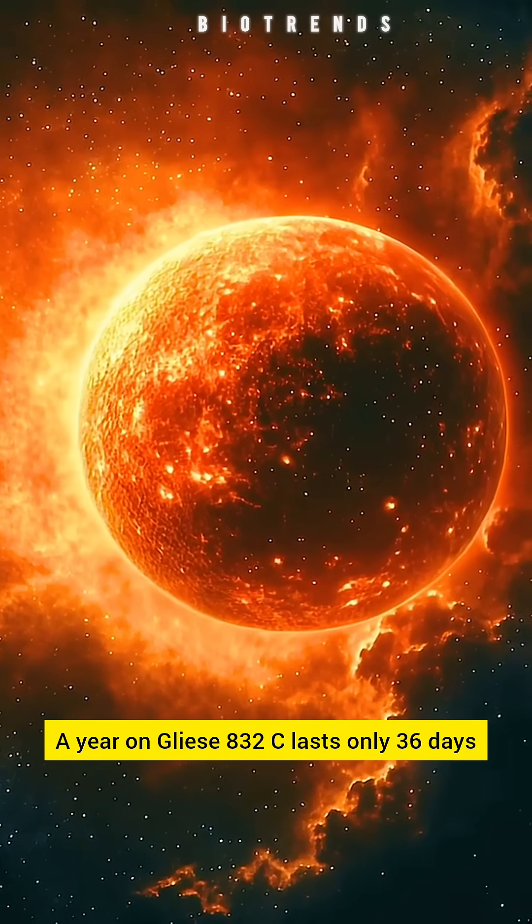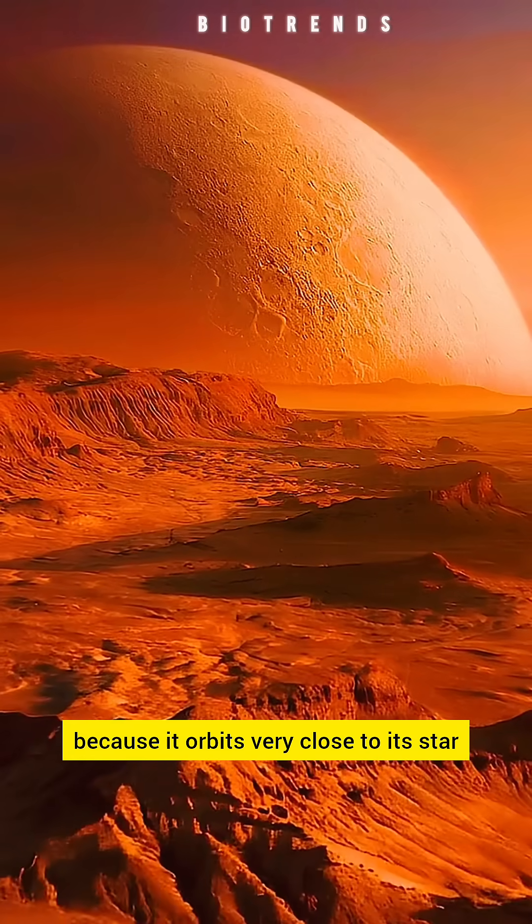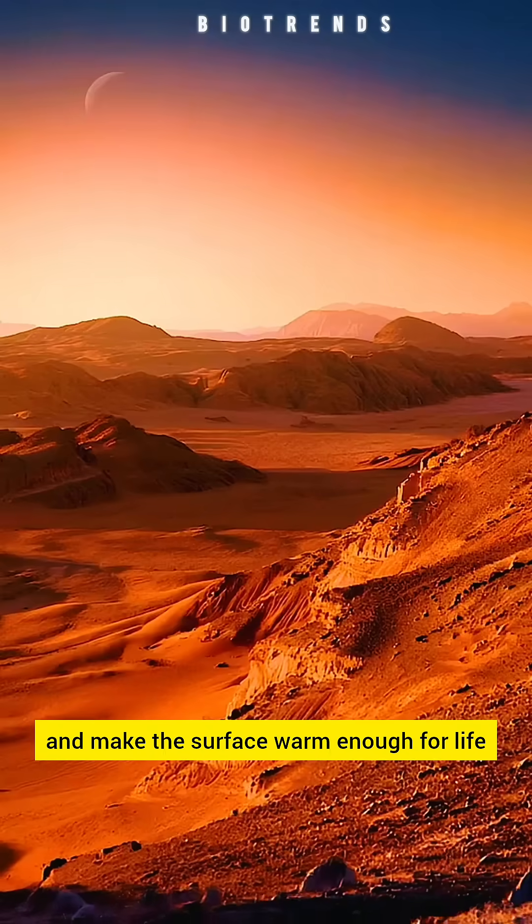A year on Gliese 832C lasts only 36 days because it orbits very close to its star. If Gliese 832C has an atmosphere, it could trap heat and make the surface warm enough for life.